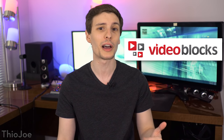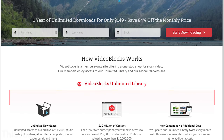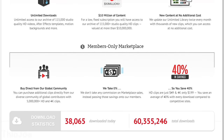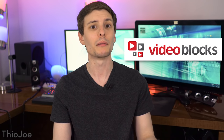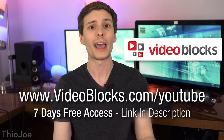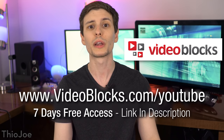Before we get started, I want to thank the sponsor of this video, VideoBlox, who also provided the cool stock footage you just saw. VideoBlox has one of the largest stock video libraries out there, with over 3 million videos, after effects and motion backgrounds, and it's constantly growing. Their contributor marketplace gives 100% of the commissions back to the artists. You can use these clips in your own videos because they all come with royalty free license agreements, so you won't get hit with any copyright claims. VideoBlox is giving away 7 days of free access to their library, and you can keep using the videos you download afterwards. Check that out at videoblox.com/youtube or click the link in the description.